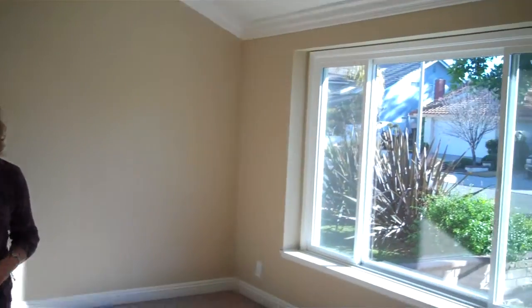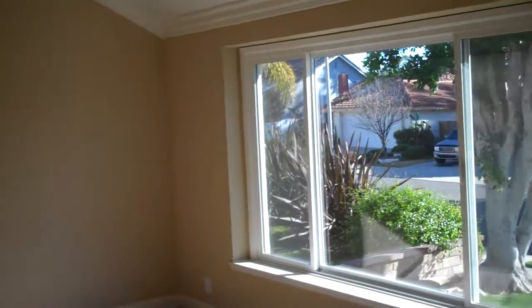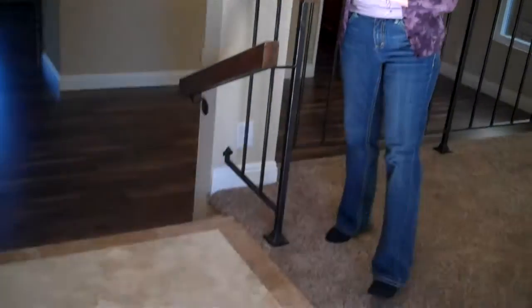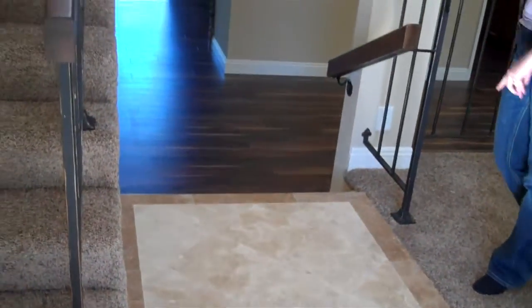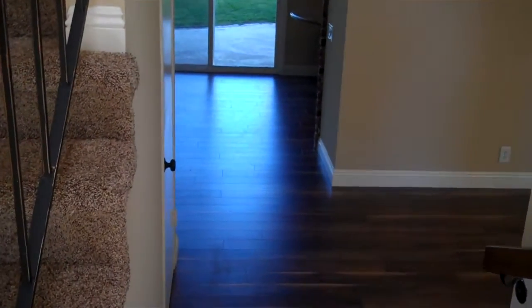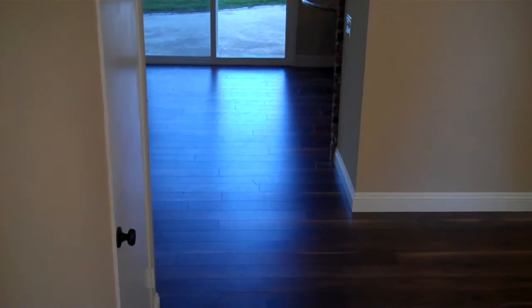Today's house is fully remodeled. Take a look around. We have custom color paint and beautiful travertine flooring, new carpeting. Check out the walnut color flooring down in the dining room, the family room, and the kitchen.